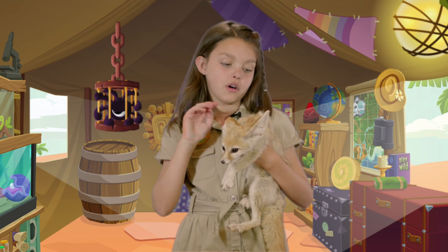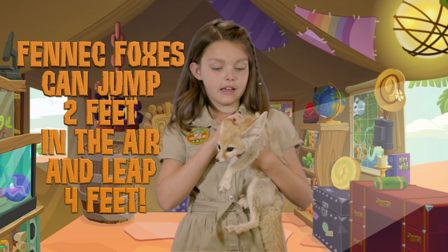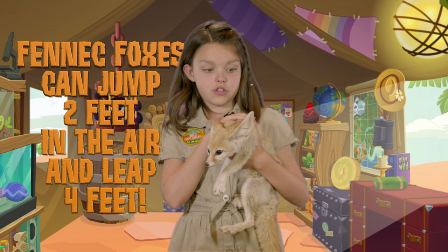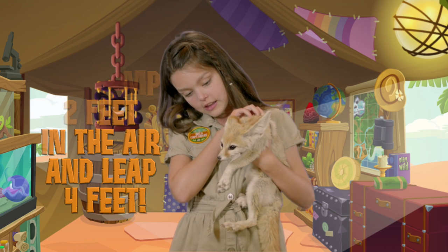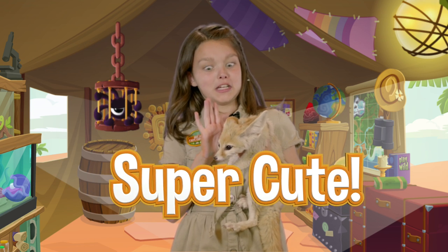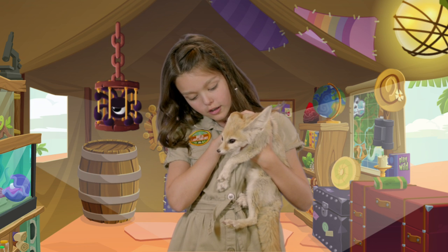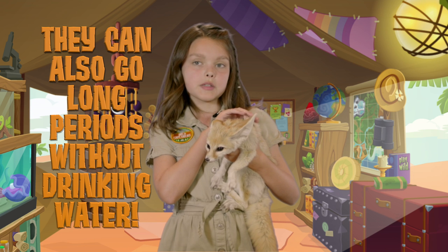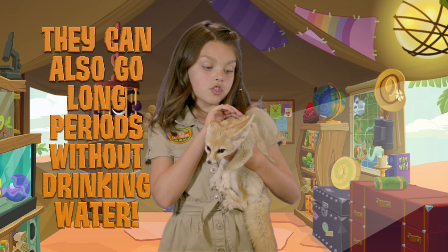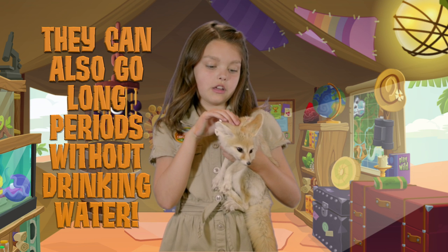A fennec fox is more active at night — they are nocturnal, so they can see pretty well in the dark. Hi little guy! These foxes love to live in groups and they can live up to about 10 individuals in their group.